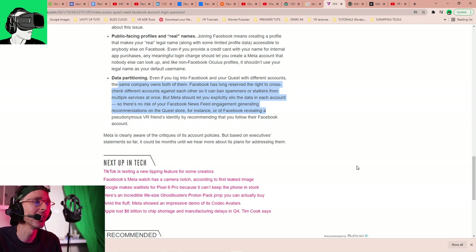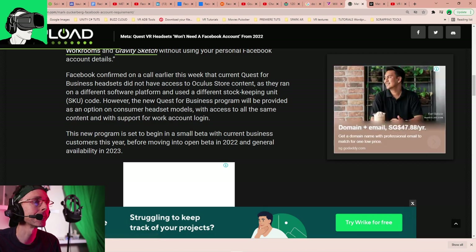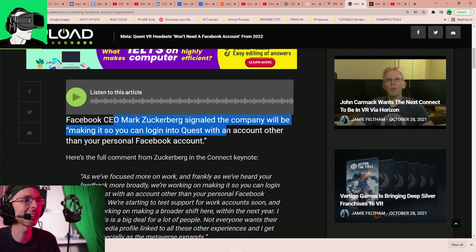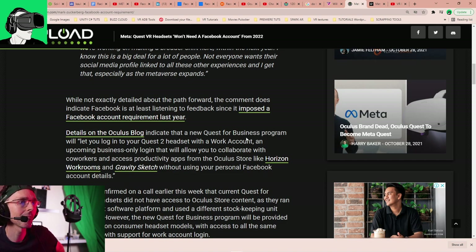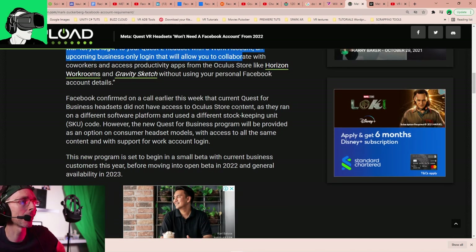Looking at Upload VR's article: Facebook CEO Mark Zuckerberg signaled the company will make it so you can log into Quest with an account other than your personal Facebook account. They are listening to people and are not looking to impose Facebook accounts as everyone is saying.